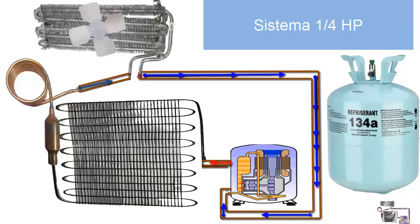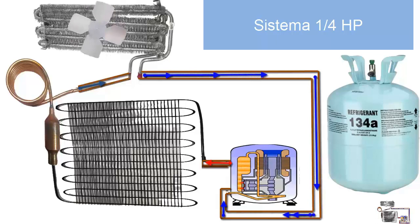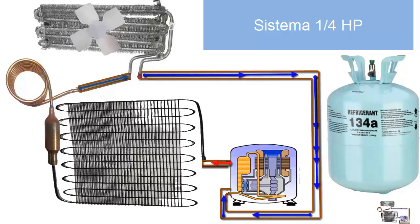On the screen, we observe a system that uses a 1/4 HP piston compressor designed for both cooling and freezing, and operates with R134A refrigerant gas. Now, let's detail the 10 most relevant technical characteristics of this system that every competent technician should know.